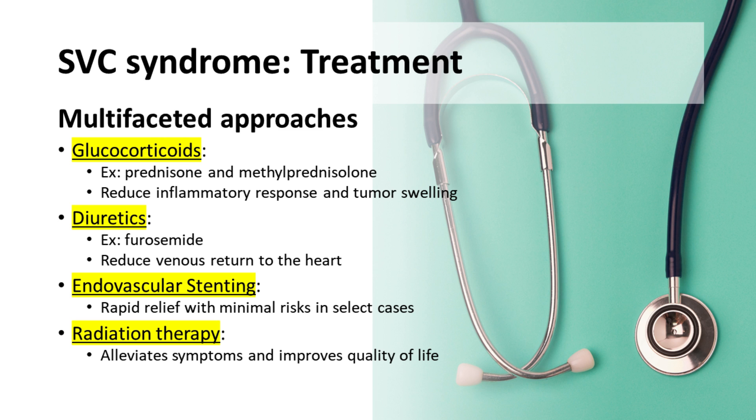Diuretics, such as furosemide, alleviate pressure by reducing venous return to the heart. In select cases, endovascular stenting provides swift resolution to SVC syndrome symptoms with minimal associated risks. This procedure involves inserting a small, flexible stent into the obstructed area of the superior vena cava to widen the vein and restore blood flow.